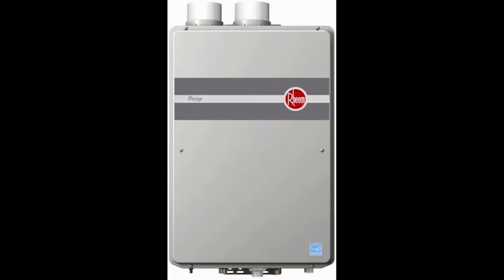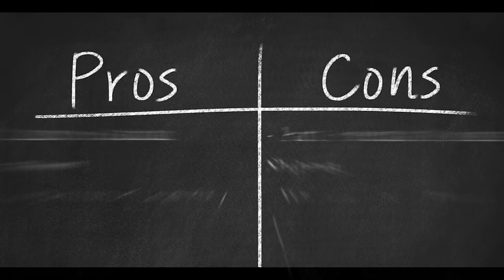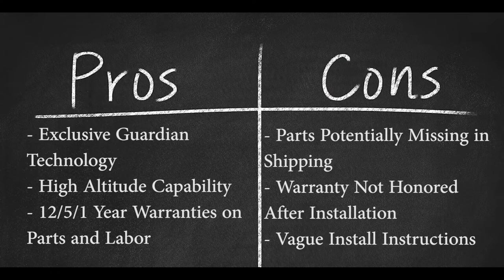One of the most impressive features of the RTGH95DVLN is its high-altitude capability, up to 9,840 feet elevation above sea level. Pros: Exclusive Guardian technology for added safety and super-high efficiency; high altitude capacity up to 9,840 feet; 12-year warranty on heat exchanger; 5-year warranty for parts; and 1-year warranty for labor for residential installations. Cons: Parts potentially missing in shipping; warranty not honored after installation; vague installation instructions prohibited startup.